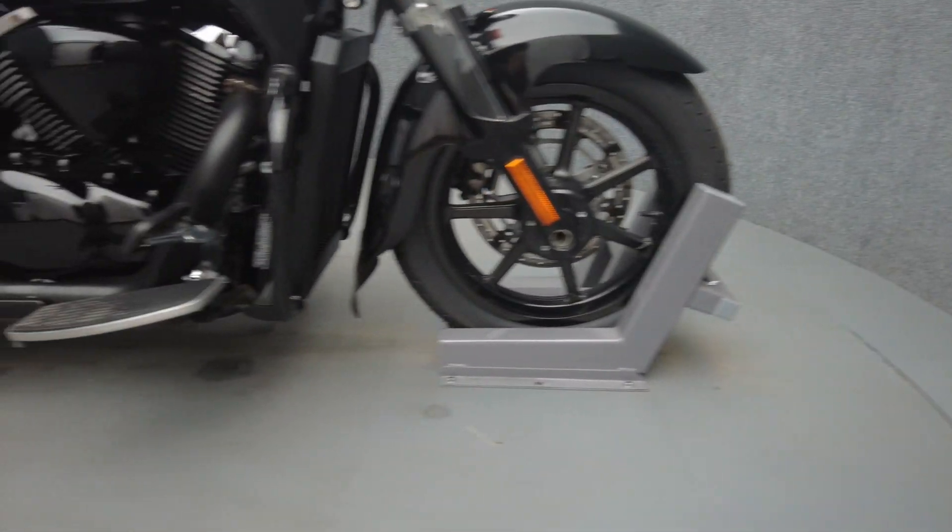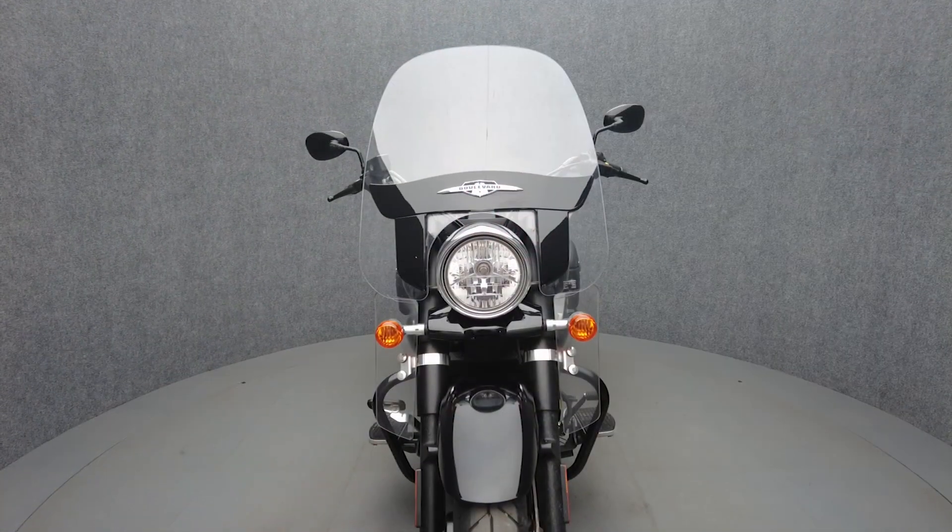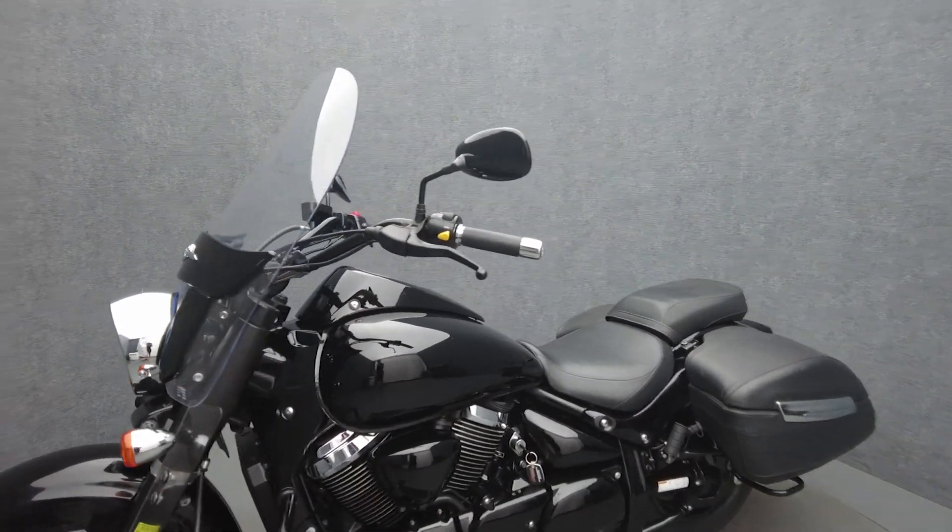Powered by a 1462cc V-twin engine, the Boulevard puts 66 horsepower and 84 foot-pounds of torque through a 5-speed transmission. It weighs in at 800 pounds and has a 28.3-inch seat height.